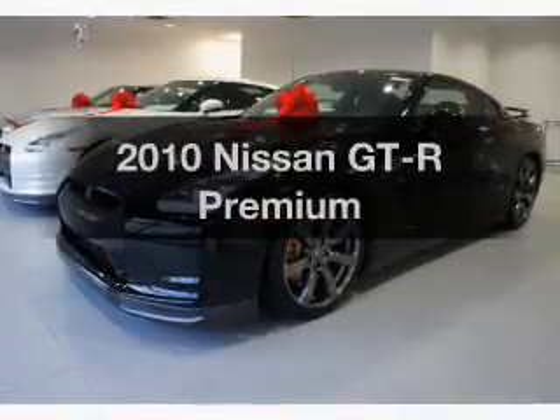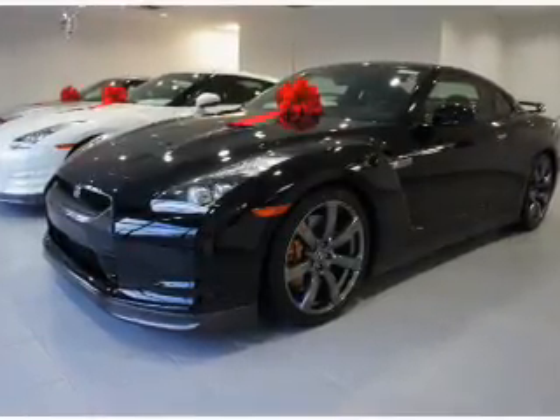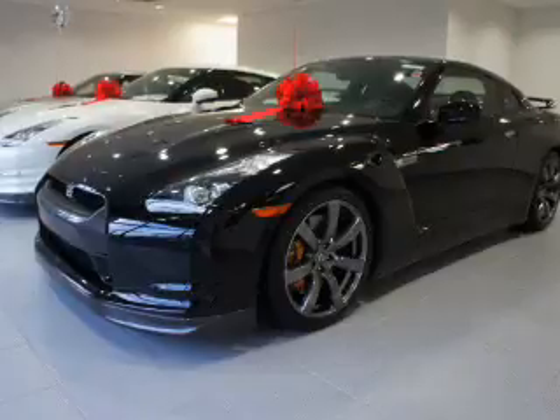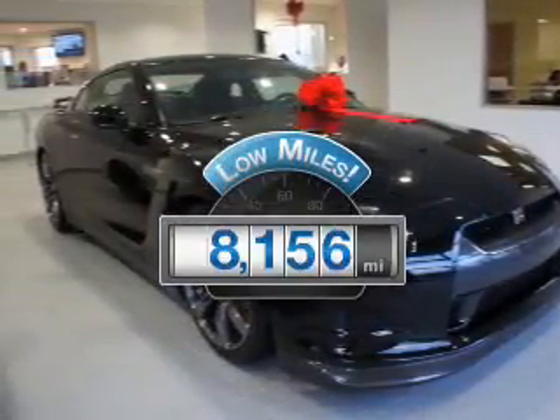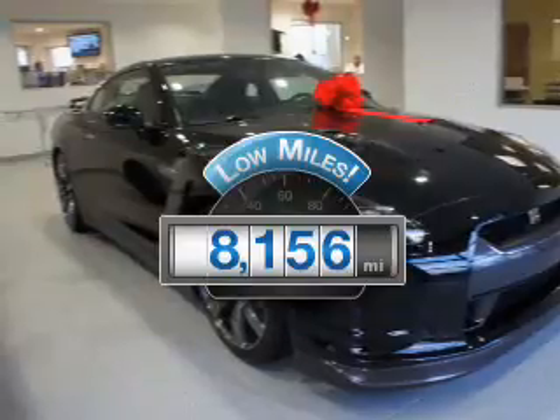Imagine yourself in this 2010 Nissan GT-R. Everything you need under one roof with this great vehicle. A low odometer reading makes this vehicle a great value at this price.